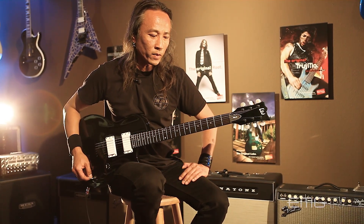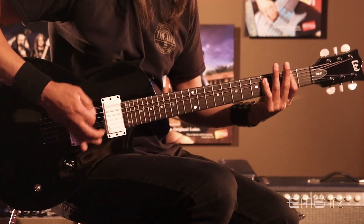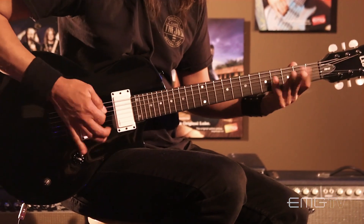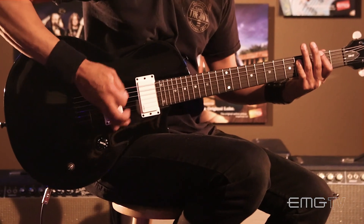Death Angel covered Trapped Under Ice about 20 years ago, and that opening riff is just so intense — very intense, in your face, the crunch — and it's really hard to play. But I think if you want to know how to play a metal riff, that would be that one, the beginning one. Something like this. That riff.